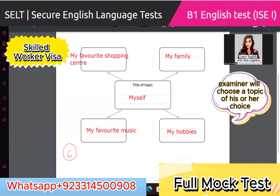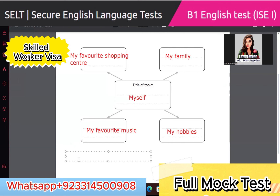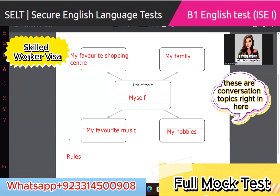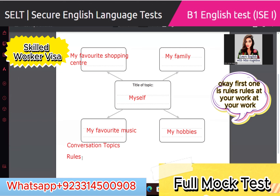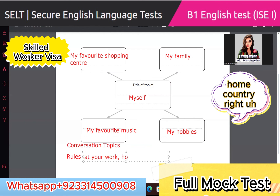After that, the examiner will choose a topic of his or her choice for the next two minutes. These are conversation topics. The first one is rules — rules at your work, home country, schools, or college.